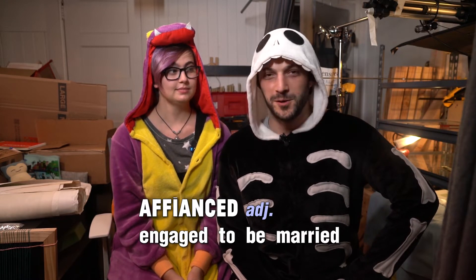Hi, my name is Zoe and I'm a stop motion fabricator. I'm Andrés, I'm a stop motion animator. We work together — we are two halves of a weird coin, an affianced stop motion duo.